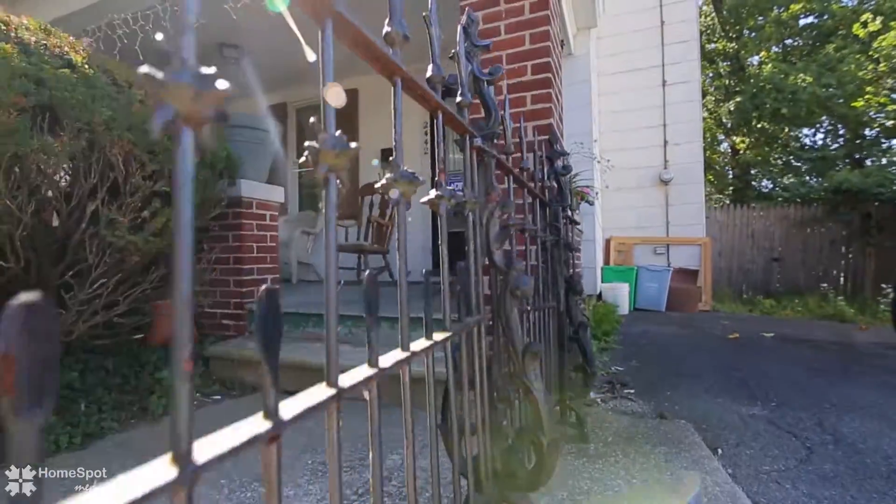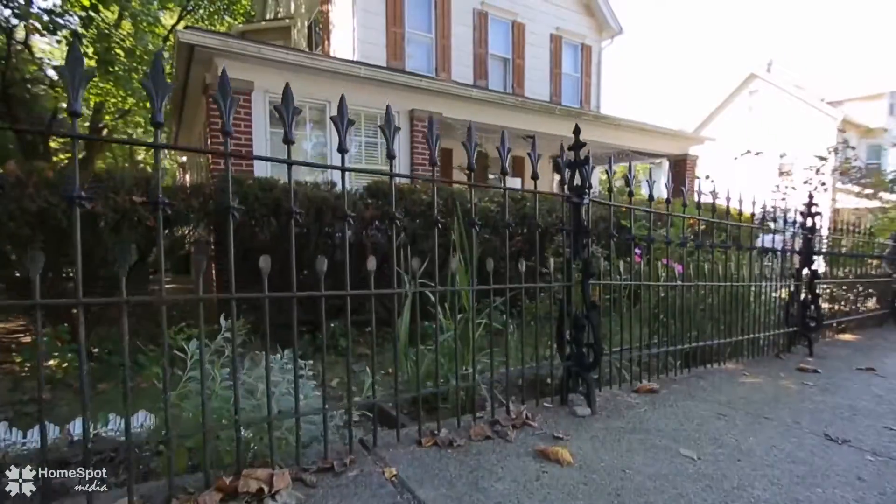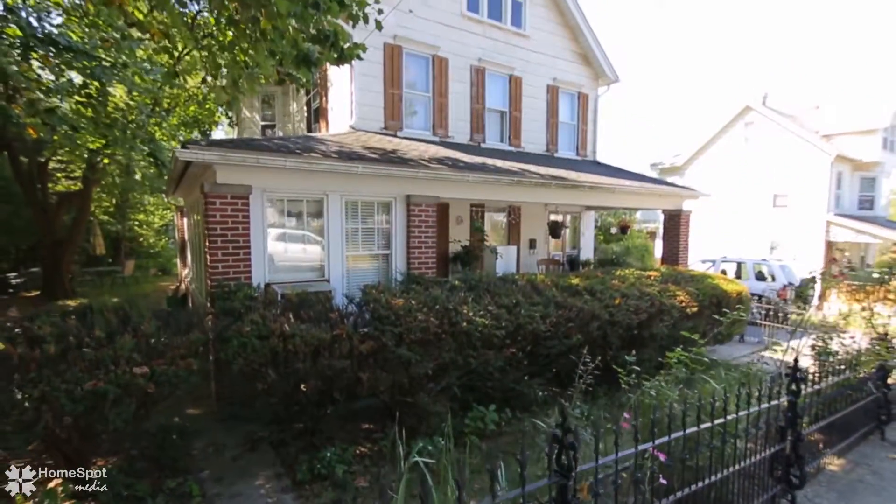Welcome to 2442 South 5th Street. This home sits on a double lot and is filled with original character and charm.